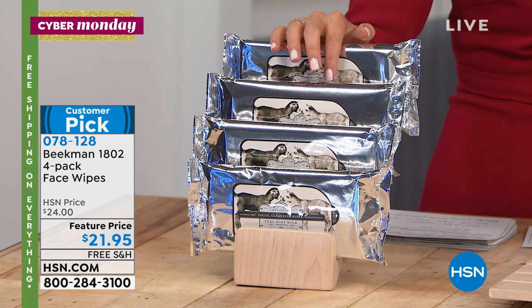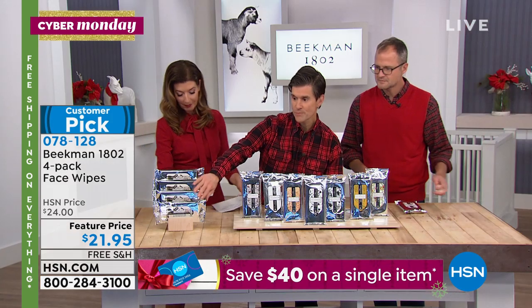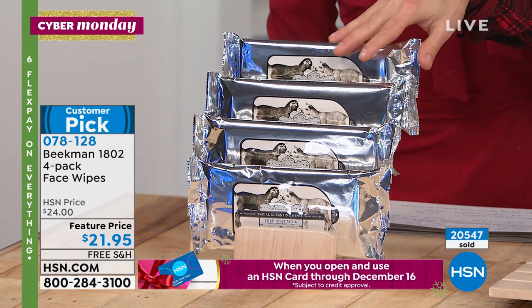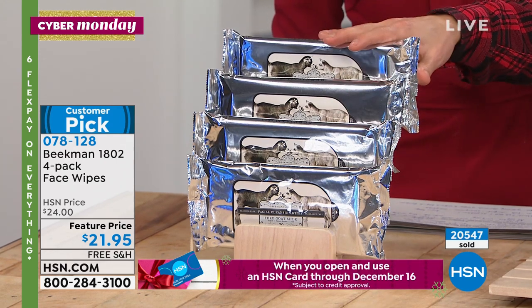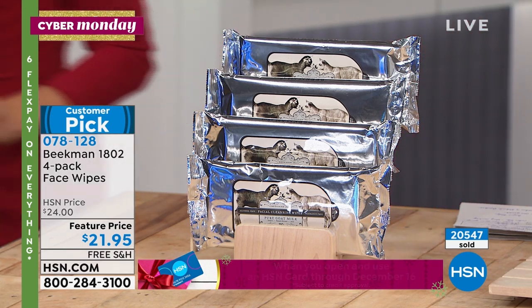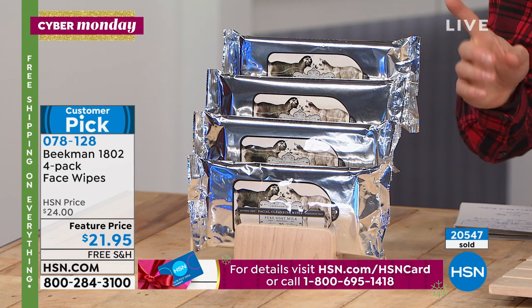Enjoy the wonderful fragrances we have. You can choose the pure, completely fragrance-free — great for new moms, really gentle for the skin. And all of them are packed with goat milk and the mineral waters from upstate New York. The only wipes in the world packed with mineral waters from upstate New York and that goat milk.